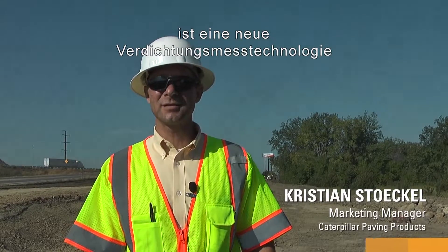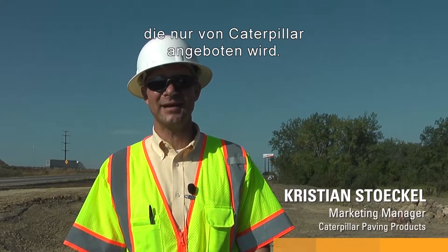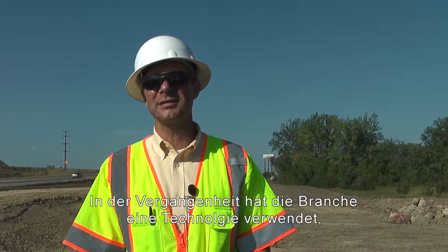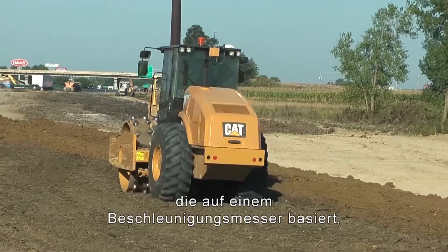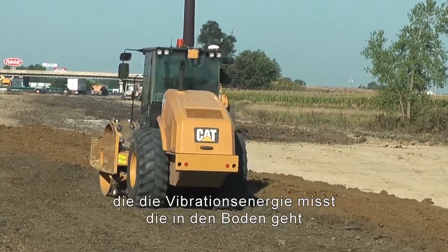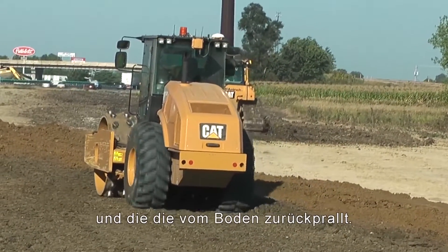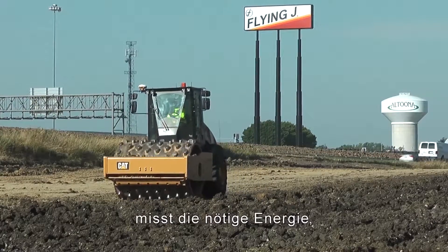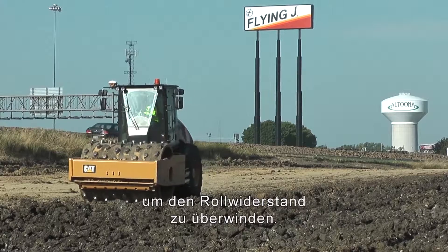MDP, or machine-derived power, exclusive to Caterpillar, is a form of technology for compaction measurement. In the past, the industry has used an accelerometer-based system that measures the vibratory energy that goes into the ground and what's rebounded back out. Machine drive power, or what's called the energy method, is really measuring the energy required to overcome rolling resistance.